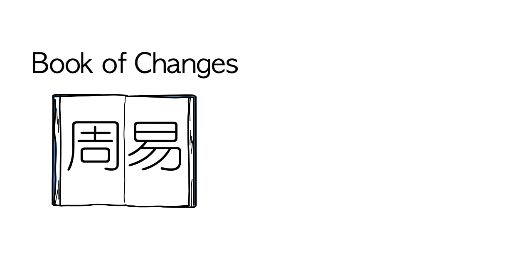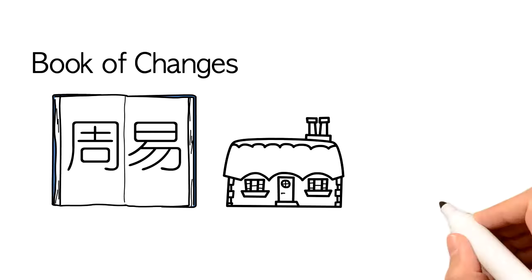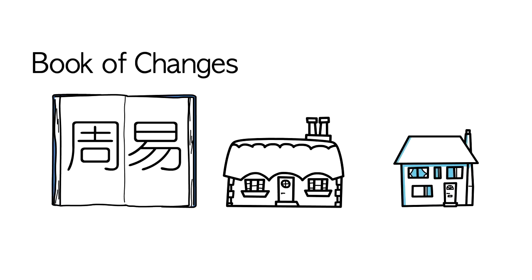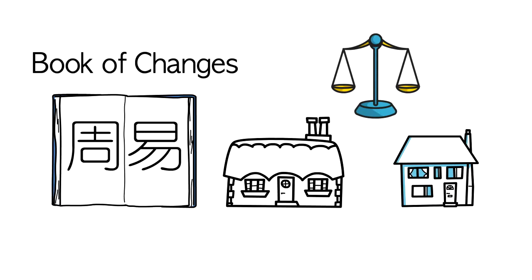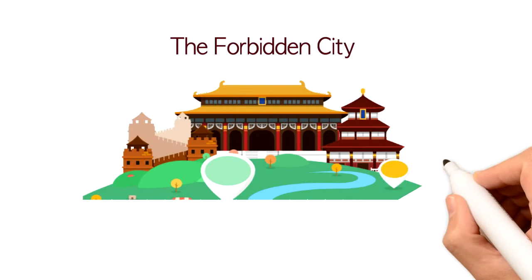According to the Book of Changes, the floor plan of a good feng shui house is either rectangular or square shaped, because in such houses the yin and yang are balanced from all directions. The Forbidden City in China, for example, was built based on these principles.